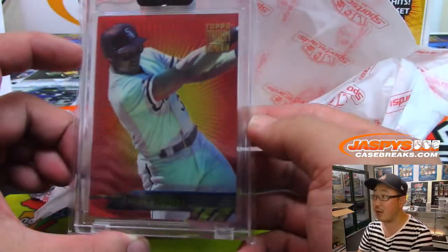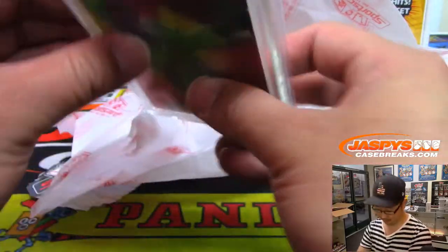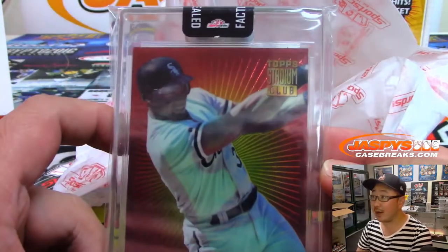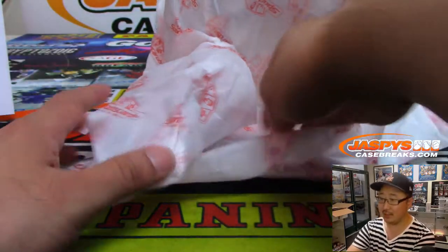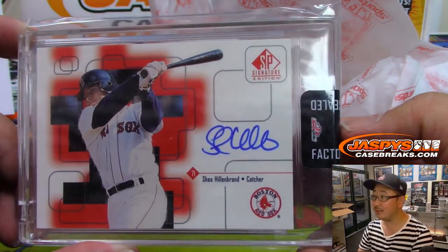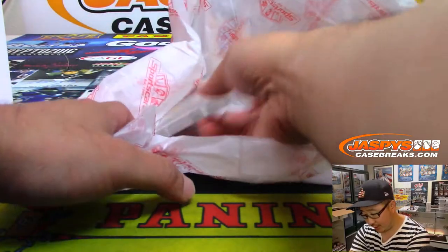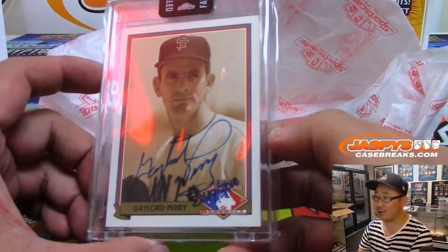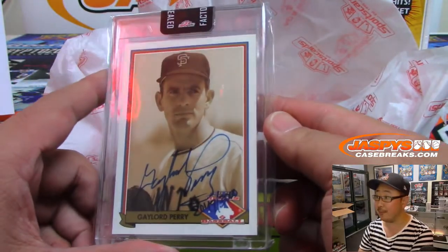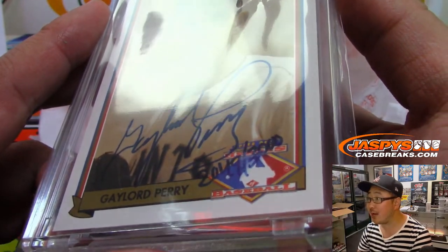Right here we've got Frank Thomas from old Stadium Club — we can do new Stadium Club tonight too. Looks like some sort of proof right here. White Sox, AL Central — that goes to Richard Johansson. Tried to trade, couldn't trade mojo — your autograph is Shea Hillenbrand, AL East, for Eric Sinsala. And the last one here is Gaylord Perry — nice, Hall of Famer, Giants, NL West. A little Oppo Joe Mojo — Cody Passmore with that. We've got a hand-numbered card too: 2049 out of 3,000.